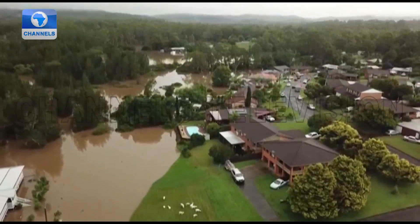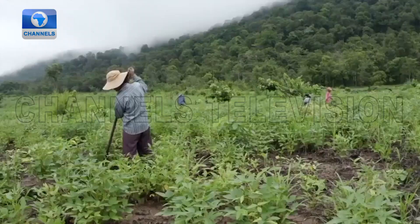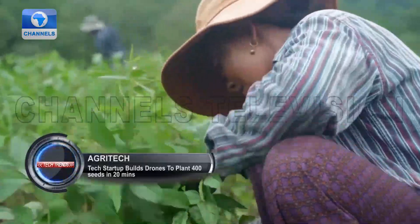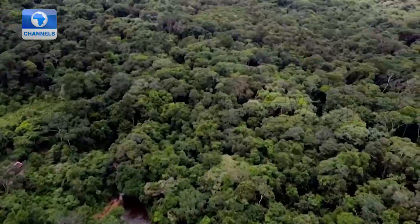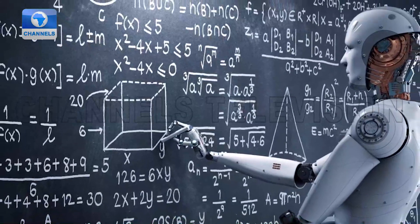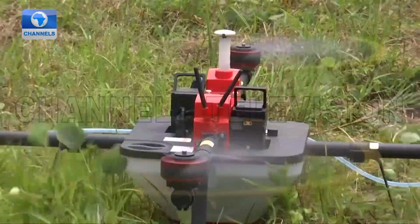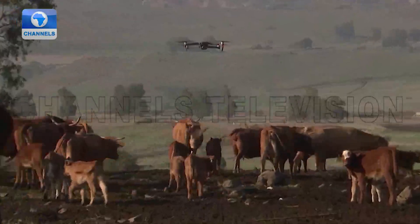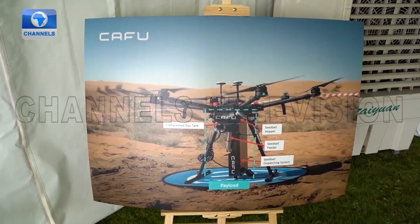Climate change is having a major impact on food security, and concerned stakeholders are desperate to increase the world's vegetal cover as one way to slow down the effects. Such a vision will definitely require some innovation, and technology comes to the rescue. The use of small unmanned aerial vehicles, commonly known as drones, are known to have a huge potential in the improvement of sustainable agriculture, and this Dubai-based technology company, CAFU, is surely taking advantage of its prospects.